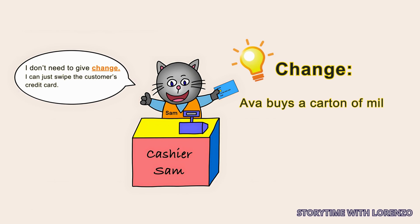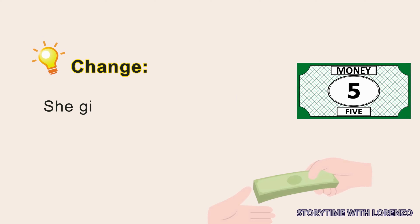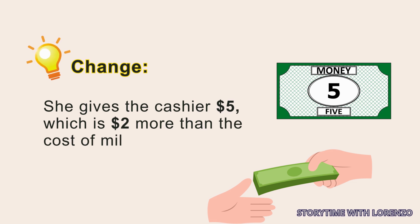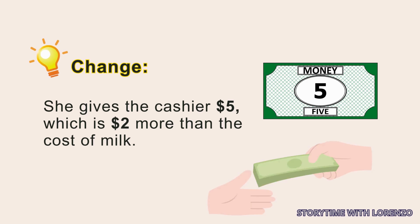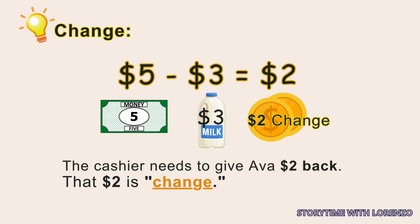Change: Ava buys a carton of milk. Milk costs $3. She gives the cashier $5, which is $2 more than the cost of milk. The cashier needs to give Ava $2 back. That $2 is change.